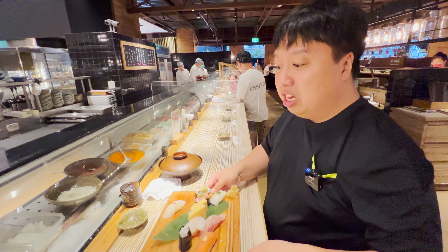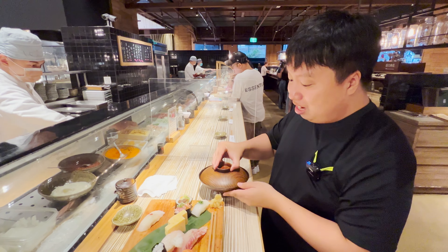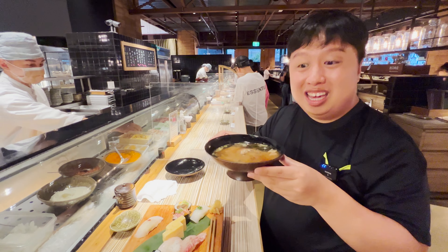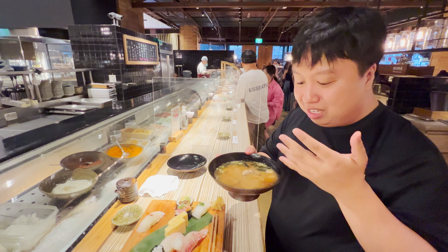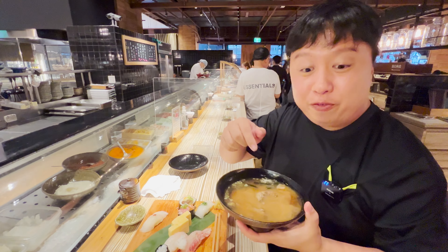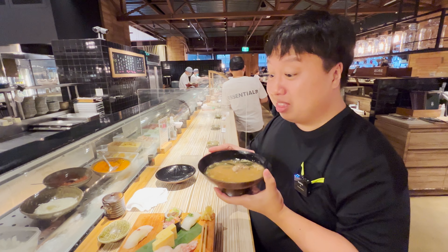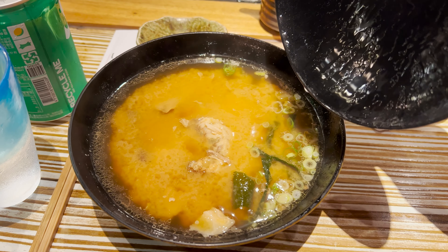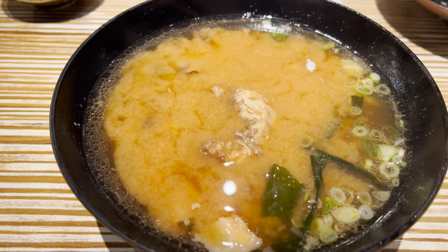When you order the deluxe nigiri set, you also get a side of miso soup. Look at this gigantic bowl of miso soup — I don't even know how I'm going to finish this. It smells so fresh. I see tofu, seaweed, and there's even a gigantic piece of fish in here as well. That is good — it has some strong, rich miso flavor, very delicate and gentle. Absolutely amazing.